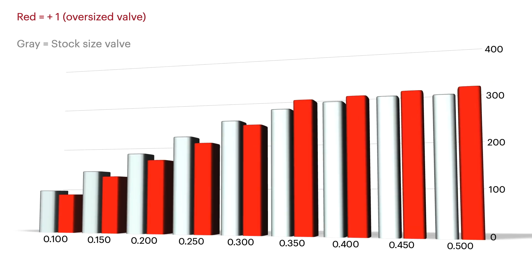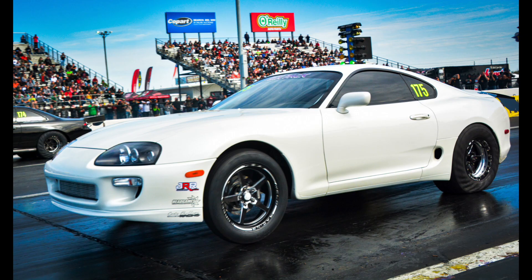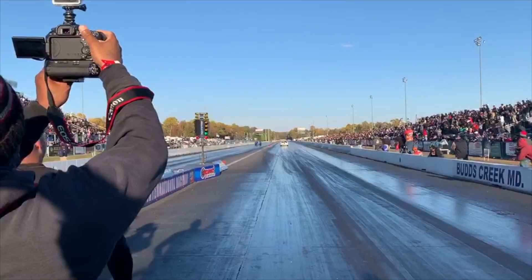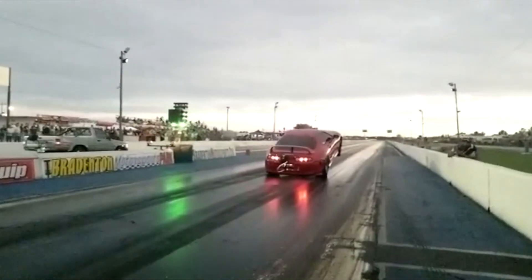An oversized valve will flow better from 350 lift on. Proof that an oversized valve isn't always necessary: we have helped set the IRS world record with Tony Phillips' Supra running in the sixes on a stock size valve, and Ryan Sammet made 2200 wheel horsepower on stock size valves.